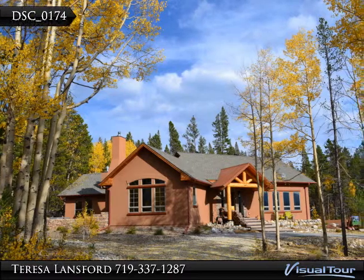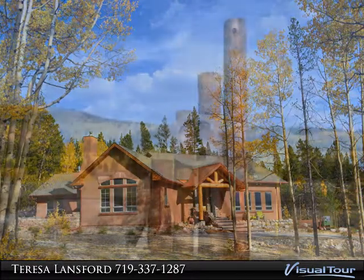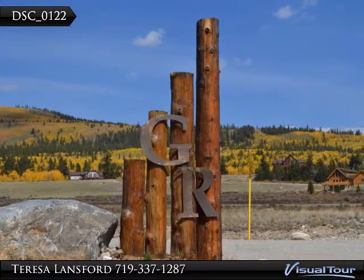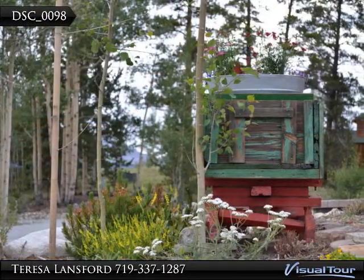This luxury vacation home is nestled in the heart of South Park, and was once an 1800s gold prospecting site. The log, stone and stucco lodge has an elegant cowboy chic feel to it. There are all the expected high-end finishes,